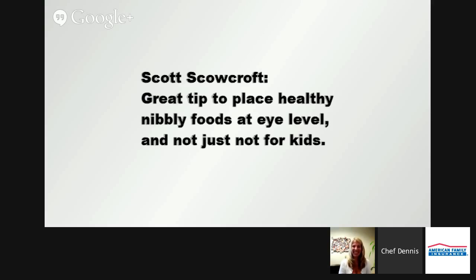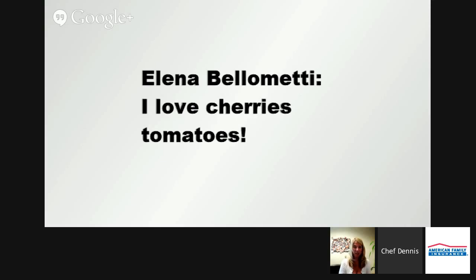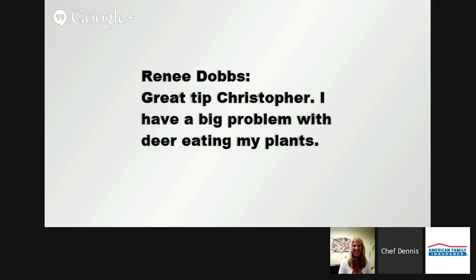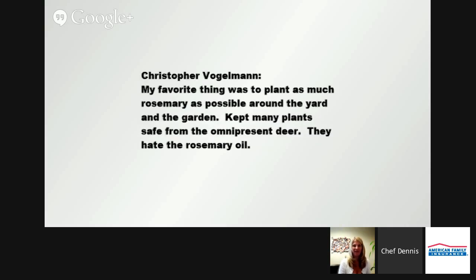Elena Bellamette is here from London — she loves cherry tomatoes. Coach Moore and Kristen Drysdale are in the house and they love grape tomatoes. Renee Dobbs has a comment about deer eating her plants. And Christopher Vogelman's tip: plant as much rosemary as possible around the yard and garden — it kept many plants safe from the omnipresent deer because they hate rosemary. My rosemary has grown into a rosemary bush — I have enough to give away to the entire neighborhood.